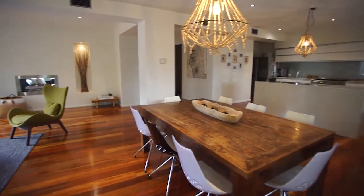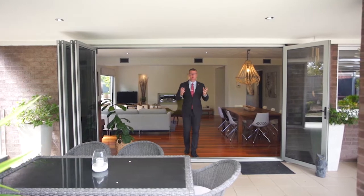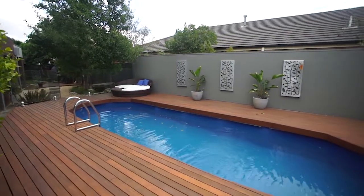The open plan living, family and dining room opens up with these beautiful bi-fold doors out onto your spacious alfresco, beside the solar heated pool.